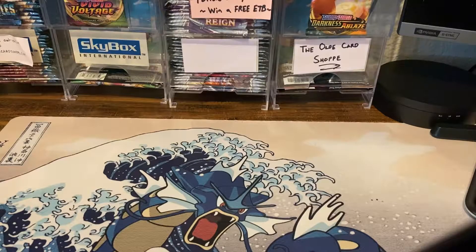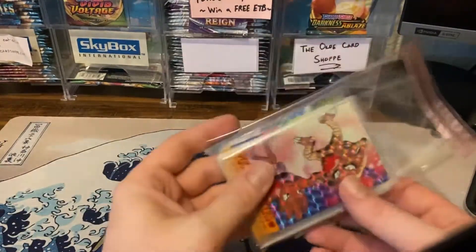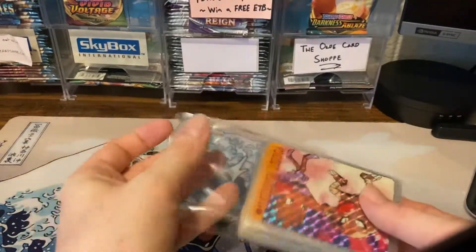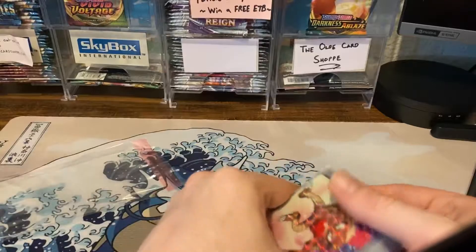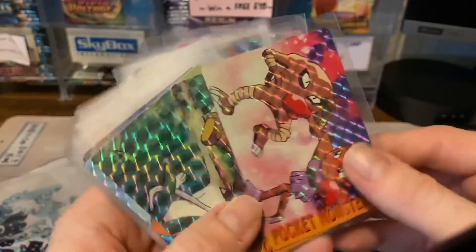Alright, we switched the camera angles over and we're back at the desk. We got some pretty interesting stuff. I did want to document some of these cards because we will be selling them on our channel — it's one of these collections that we got that was just something you don't see every day.